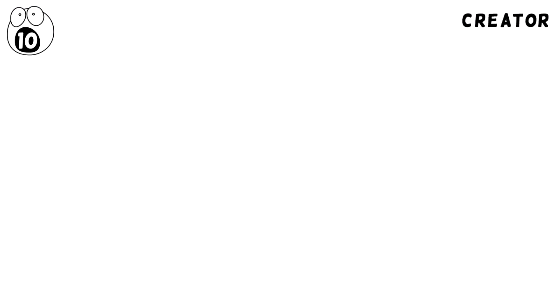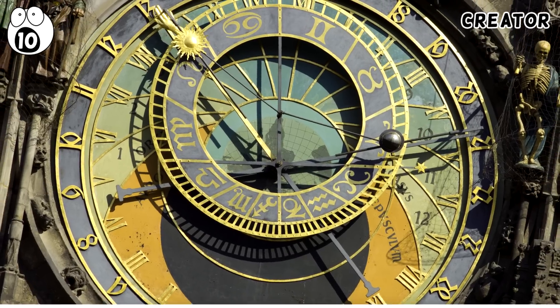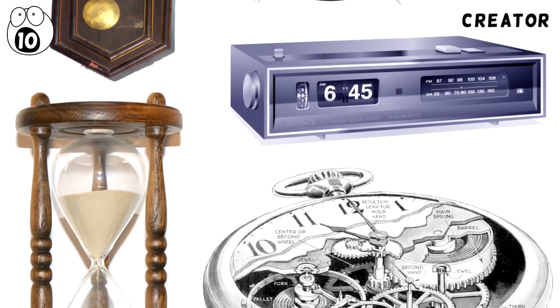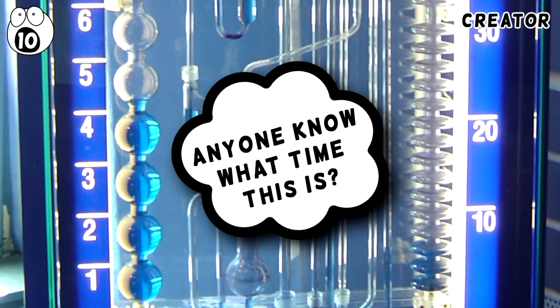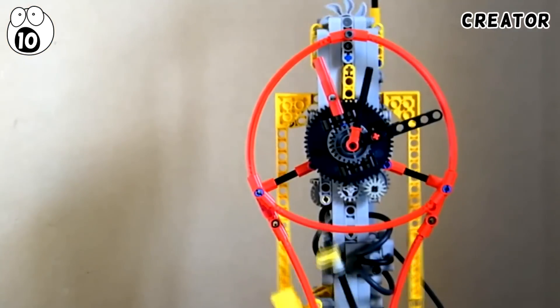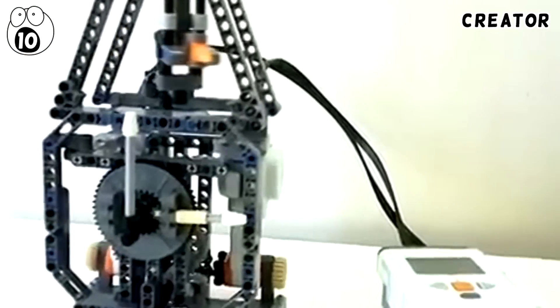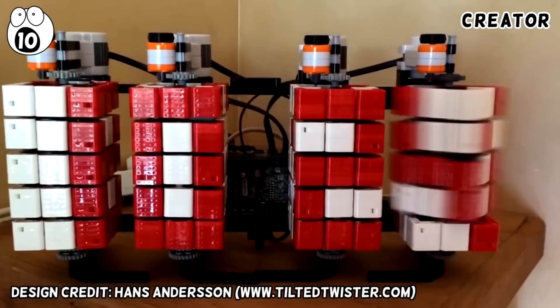Even though we see them everywhere, clocks are actually incredibly complicated, and there are numerous mechanisms, functions, and styles of clocks that you probably weren't aware of, but some of which have been amazingly modelled using Lego. Here are some more familiar clocks you may recognise: a pendulum clock, a cuckoo clock, and a digital clock.